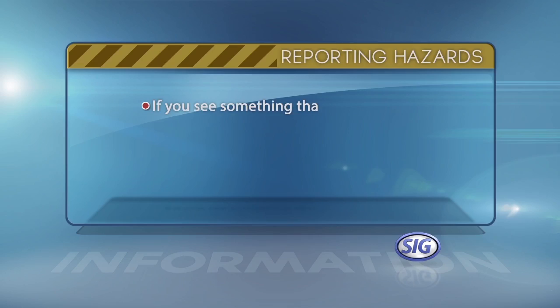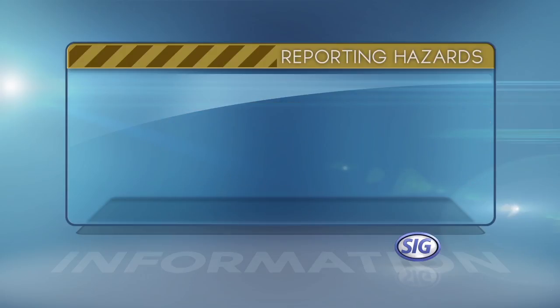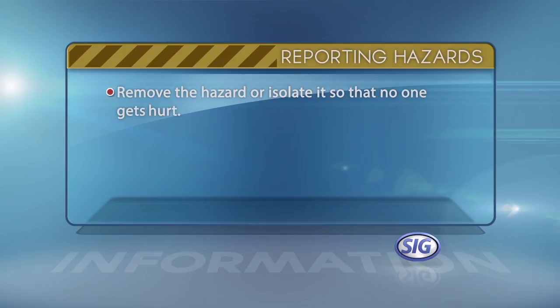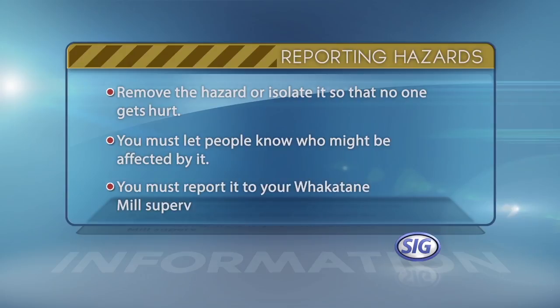If you see something that could cause harm, you have a personal responsibility to take immediate action. There are three steps you must take. First, if you can, remove the hazard or isolate it so that no one gets hurt. Then you must let people know who might be affected by it. Finally, you must report it to your Whakatane Mill supervisor.